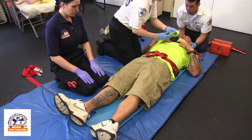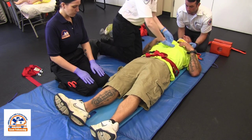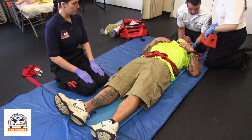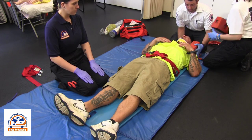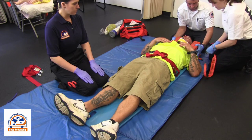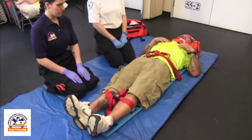Research in evidence-based medicine has determined that changes in spinal care need to be implemented. A 2013 joint position statement from the National Association of EMS Physicians and the American College of Surgeons states the benefits of long backboards is largely unproven. The long backboard can induce pain, patient agitation, and respiratory compromise. Further, the backboard can decrease perfusion and pressure points leading to pressure ulcers.